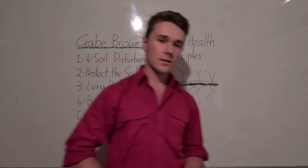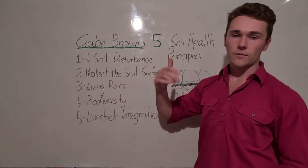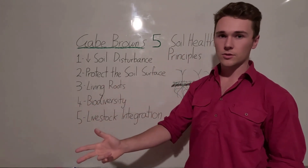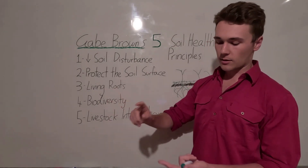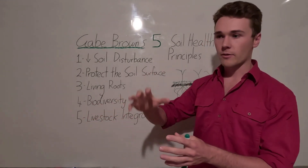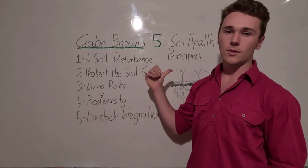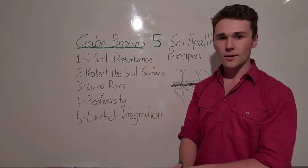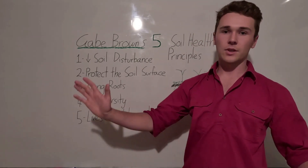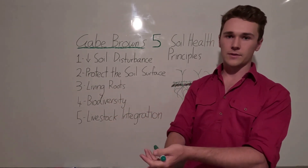So there you have Gabe Brown's five principles for building soil health: reducing soil disturbance both physically and chemically; protecting the soil surface, ideally with a cover crop; maintaining living roots through cover crops and intercropping; biodiversity in our cover crops, rotations, and livestock integration; and livestock integration itself to capitalise on the cover crop, make our own fertilizer, and inoculate our soil. By using all these, Gabe Brown has massively changed both the ecosystem and profitability of his farm.